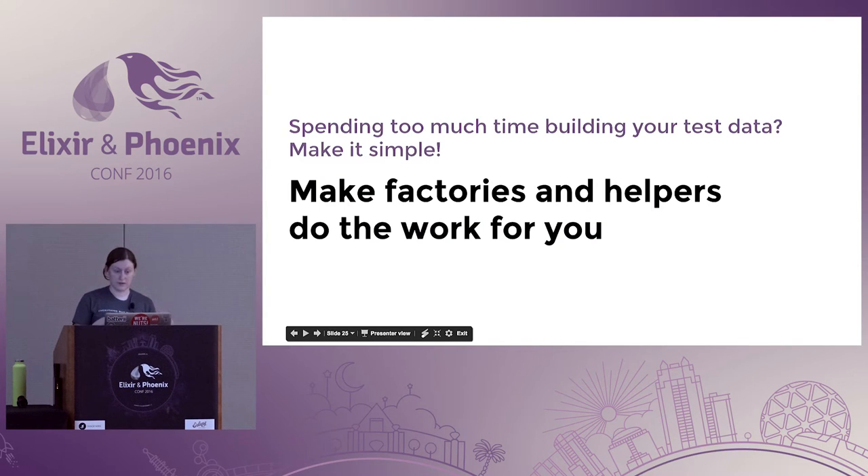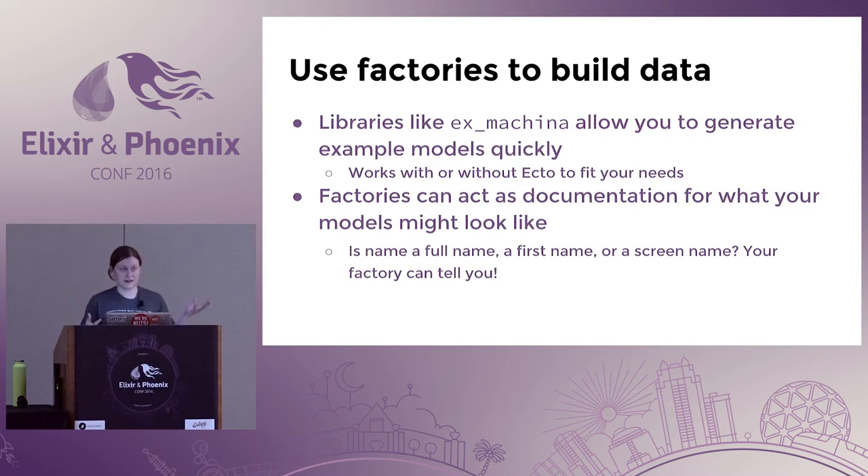If you feel like you're spending too much time building up your test data, we can make it simpler by utilizing libraries for factories and helpers. Ex Machina is one of my go-to libraries — it works really well with or without Ecto. A simple function call like 'insert' puts it straight into the database without any extra lines of code. It also gives you an option to just build the object without interacting with Ecto, which can be important. If you don't need to interact with the database, don't do it — it will make your tests slower.